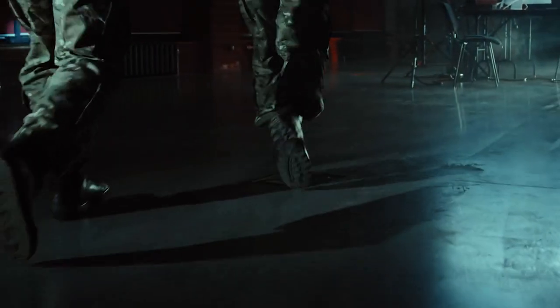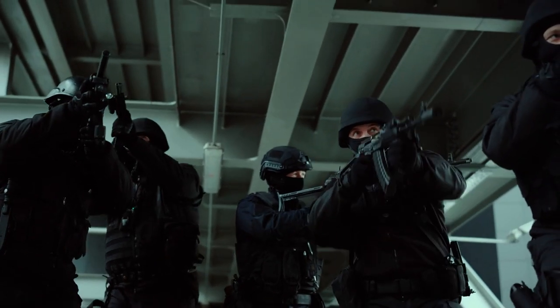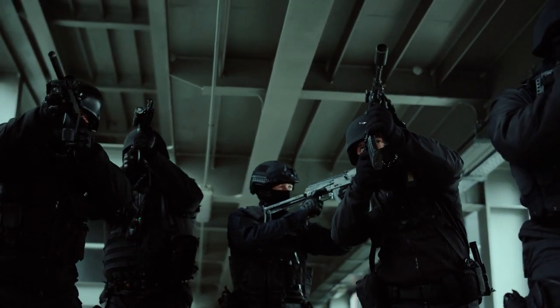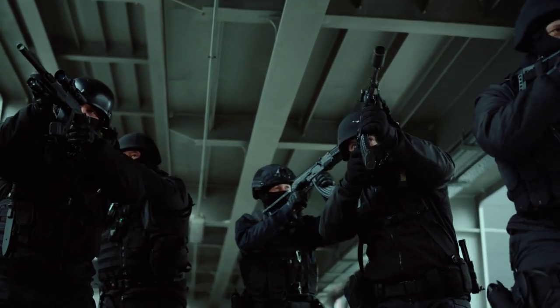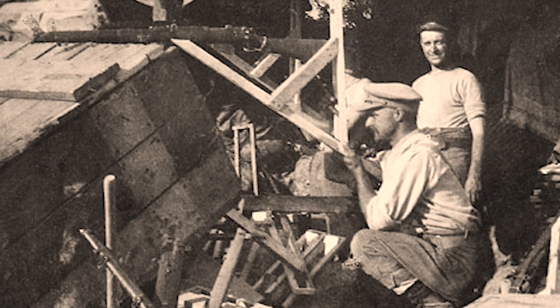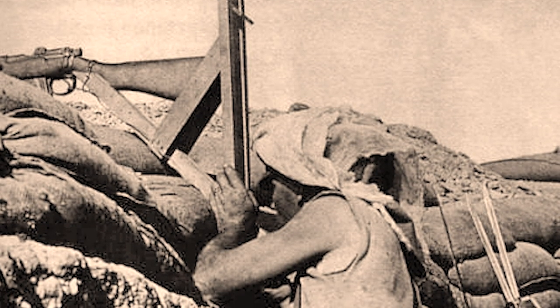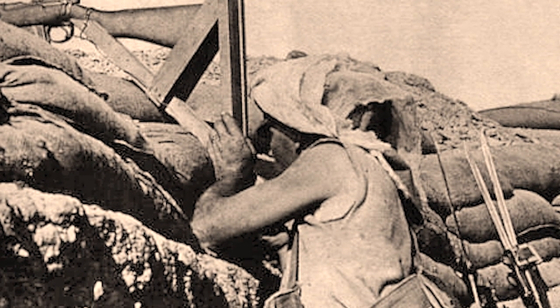As short-range warfare has evolved, weapons that allow combatants to shoot around corners without exposing themselves to enemy fire have appeared in different versions throughout the decades. One of the earliest iterations of such technology was the Periscope Rifle from World War I, designed by different nations with slight variations. The most notable and mass-produced kind was developed in 1915 by Lance Corporal William Beach of the 2nd Battalion of the Australian Imperial Force.